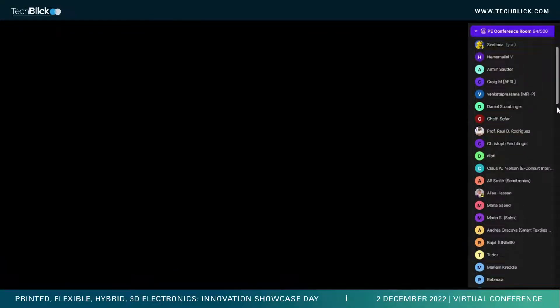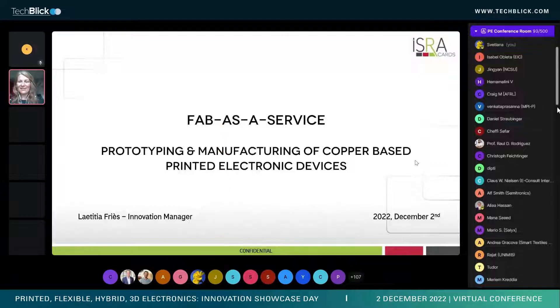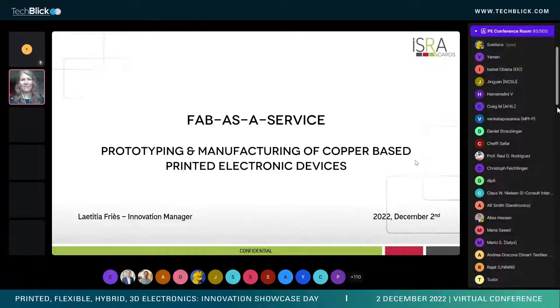Thank you. I'm here to present new services of prototyping and manufacturing of copper-based printed electronics. First of all, I will give you a short overview of who Isra is and what are the skills and know-how of our company. Then I will expose how Isra is moving from smart card manufacturing to printed electronics, and then I will give you a few examples of innovative projects implementing those printed electronics technologies.